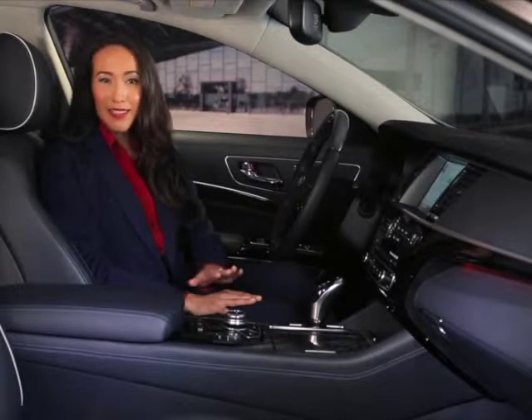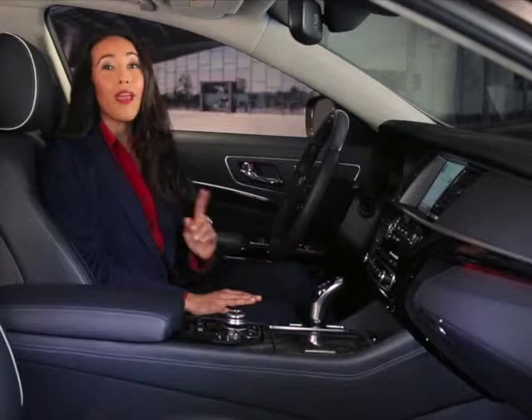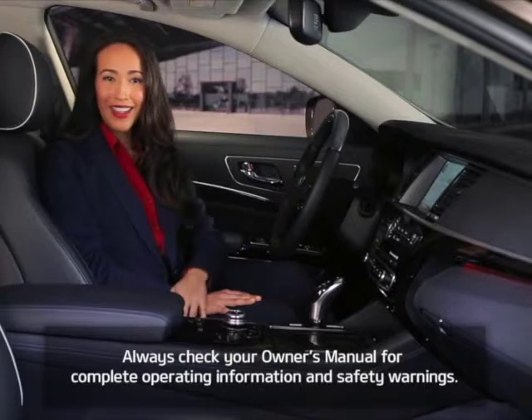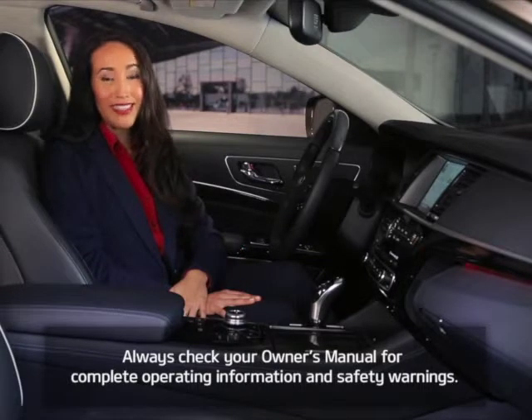Remember that this system is not a substitute for proper and safe driving. You should always use your turn signal when changing lanes, obey all traffic laws, and drive safely. To learn more about these and other features on your Kia K900, always check your Owner's Manual for complete operating information and safety warnings.